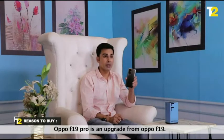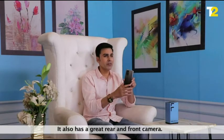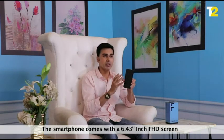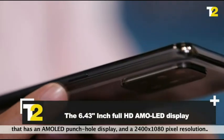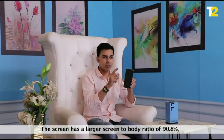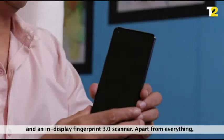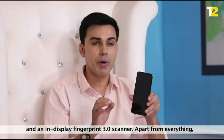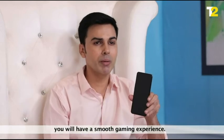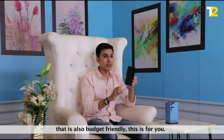Reasons to buy: Oppo F19 Pro is an upgrade from Oppo F19 with a great rear and front camera. The smartphone comes with a 6.43-inch FHD AMOLED punch-hole display with 2400 x 1080 pixel resolution, a large screen-to-body ratio of 90.8%, and an in-display fingerprint 3.0 scanner. The processor is so powerful you will have a smooth gaming experience. If you are looking for a powerful mid-range phone that is also budget friendly, then this is for you.